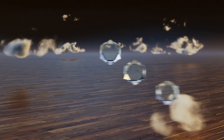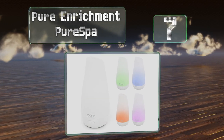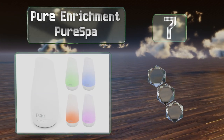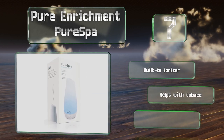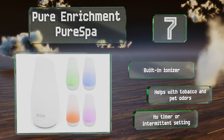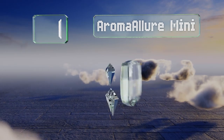At number seven, the Pure Enrichment Pure Spa is compact enough to take along on a trip or be placed on your office desk, yet has sufficient power to serve as the only diffuser you use in your bedroom or kitchen at home. Its optional color-changing LEDs add an additional calming effect. It includes a built-in ionizer and can help with tobacco and pet odors, but there's no timer or intermittent setting.